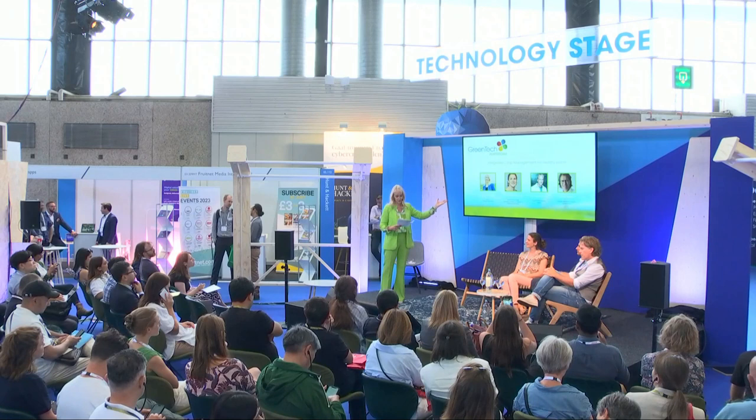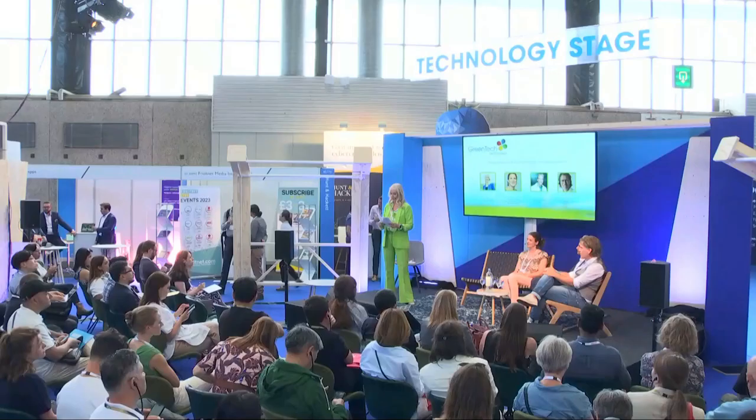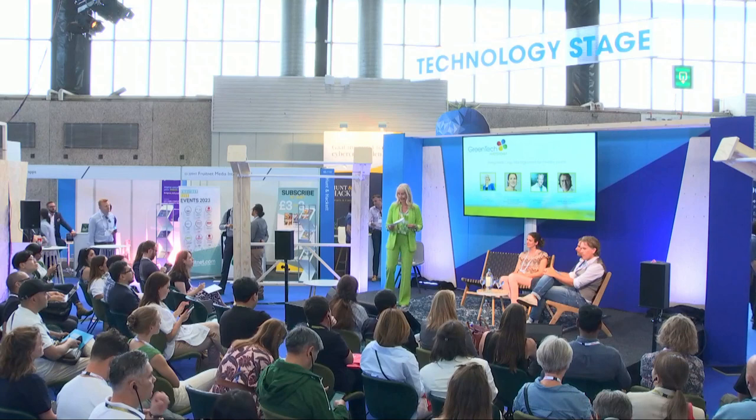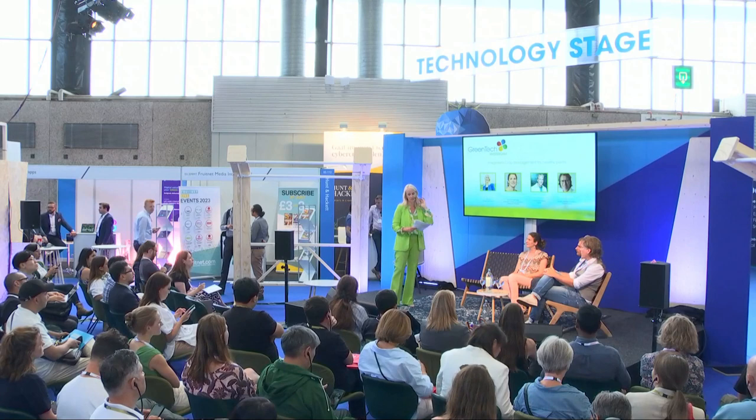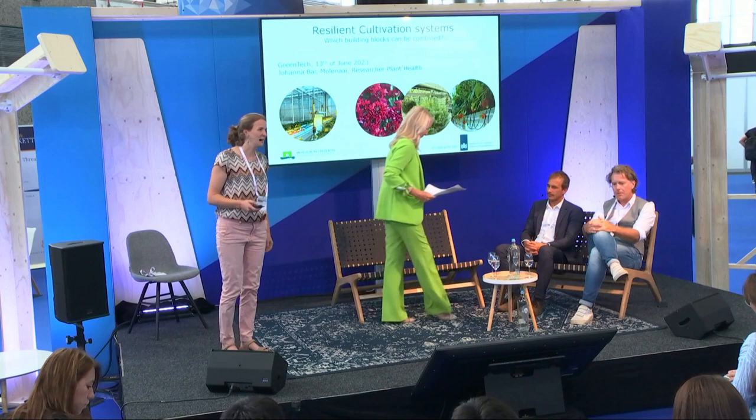I'm very excited to introduce the panel: Johanna Bak Molenaar, researcher in plant health at Wageningen University; Guido Rosemont, product manager at Koppert; and Dick van Alf, manager of international relations at Royal Van Zanten. At the end of the presentations I'd really like to come into contact with you for questions and panel discussion, but first we start with three presentations.